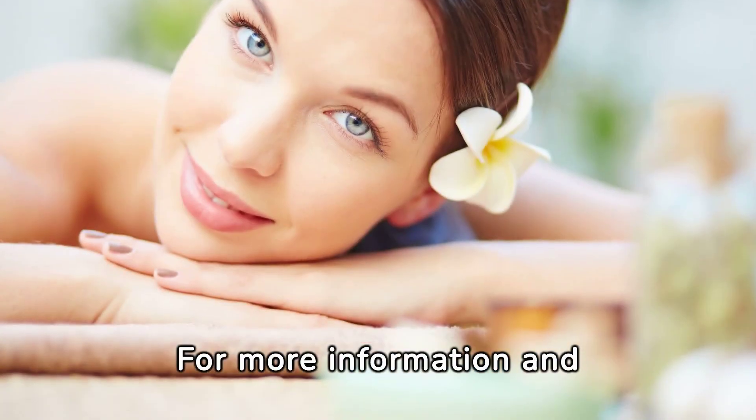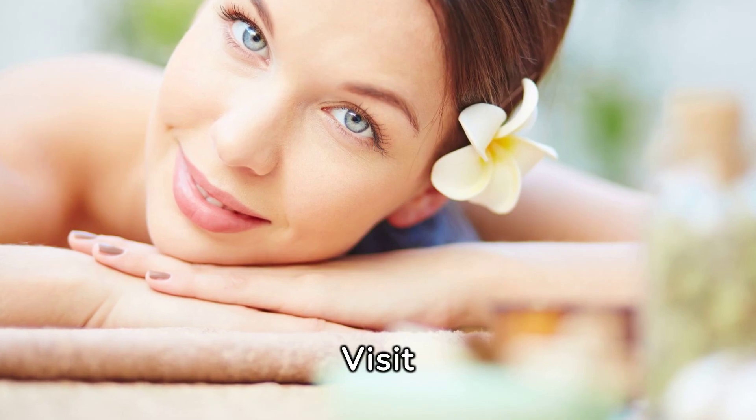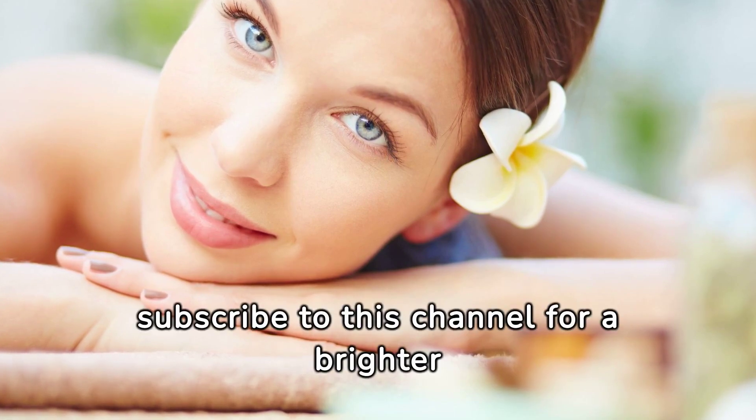For more information and product details, click the link in the description. Visit Dreamlize.com for extra skincare tips. Remember to subscribe to this channel for a brighter complexion.